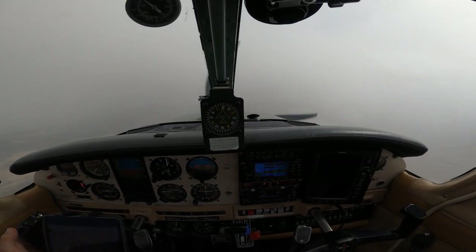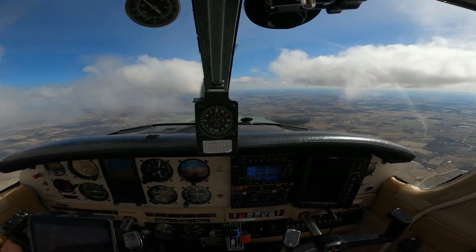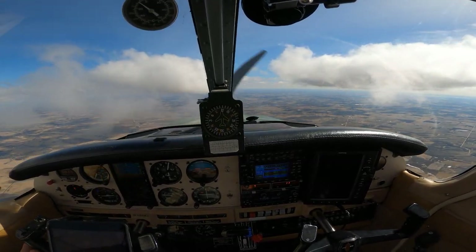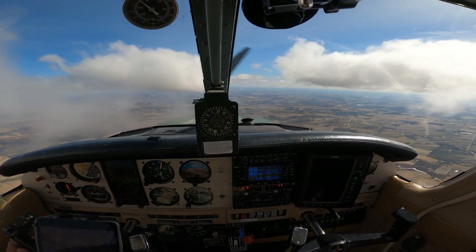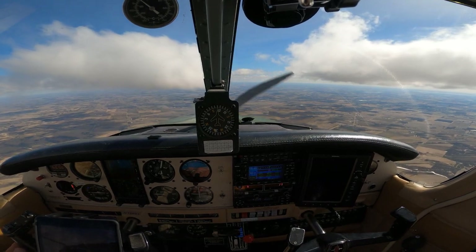This is where all of the training pays off. My first time flying solo in the clouds. Oh my gosh, I love this. This is amazing.